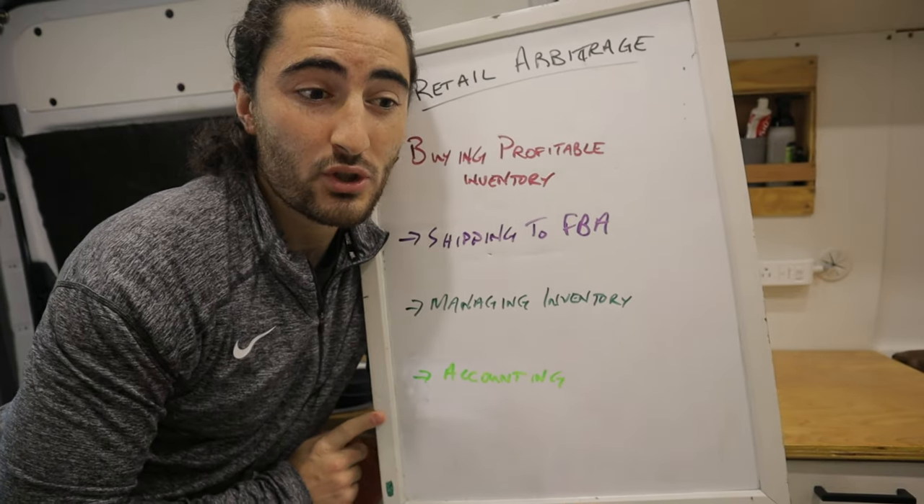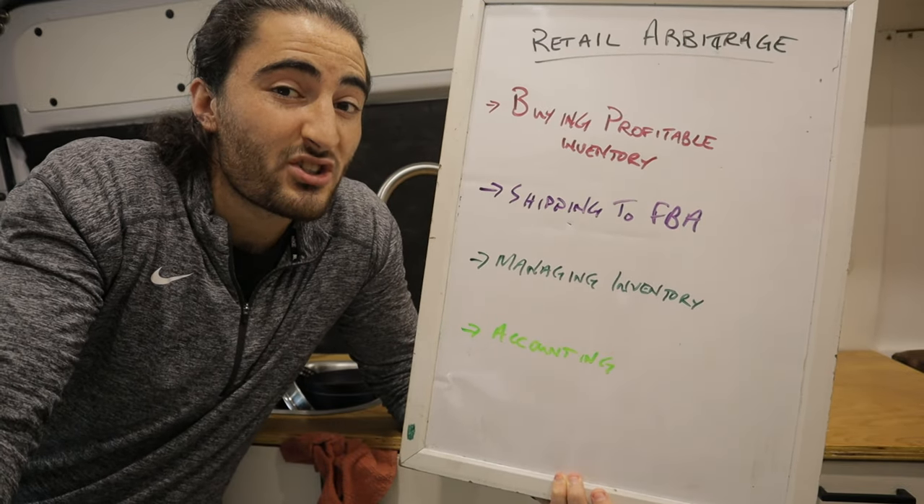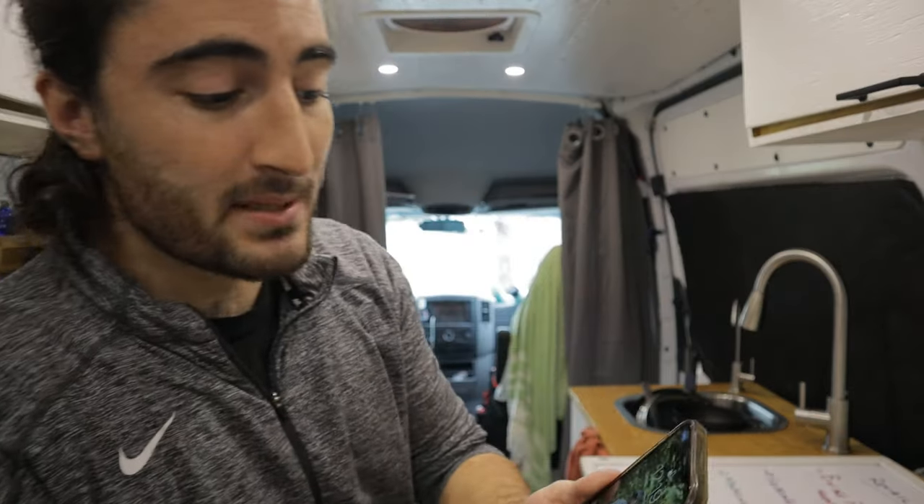Each of these steps gets a little bit easier if you add a couple of softwares. I'll show you from the cheapest to a little bit more expensive setup — what softwares you might need to get started doing retail arbitrage or to go to the next level. Getting started, there's only one app that you need especially as a beginner.